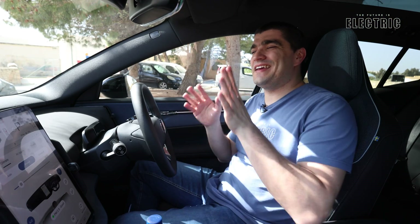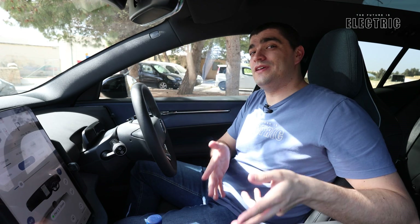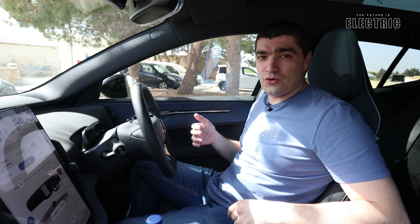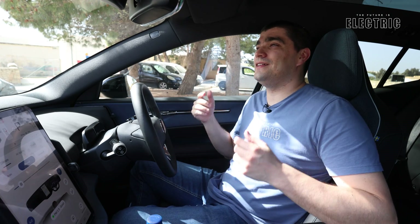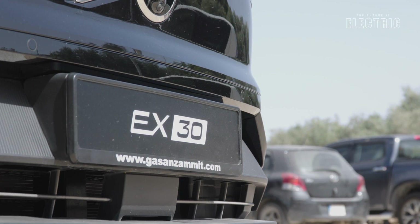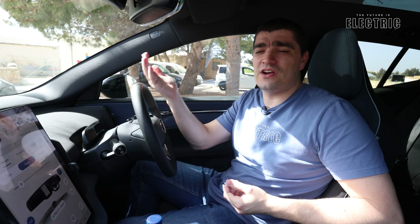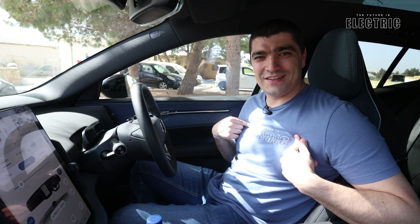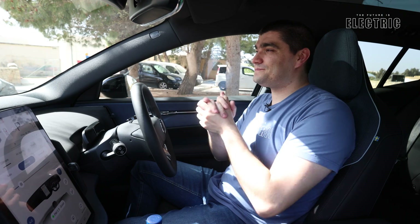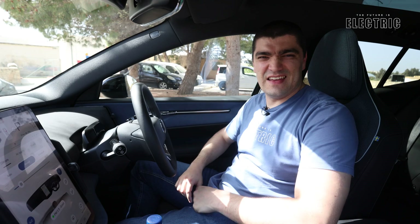The EX30 is definitely a car getting a lot of attention because it comes in at a good price point, and what we're getting for that price point is actually pretty good — particularly when it comes to the EV tech. What does it feel like on the road? That's the next video, so make sure you're tuning in. I'd like to thank Maverick for helping out, Meat Motors and Volvo Malta for their support with today's video, and of course you the viewer. If you want to support, share and like this video, join as a YouTube member, or help spread the message by purchasing the official merch linked below. As always, I hope I've convinced you that the future — like Volvo themselves believe — is electric.